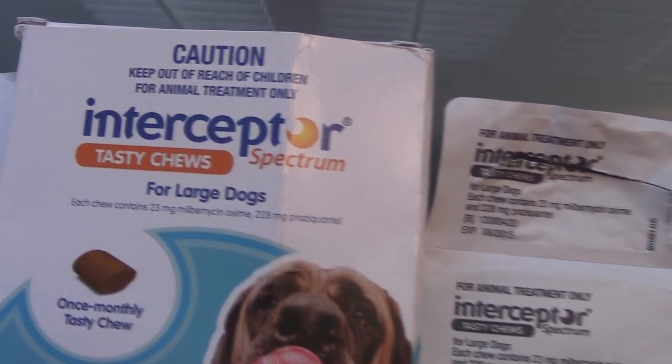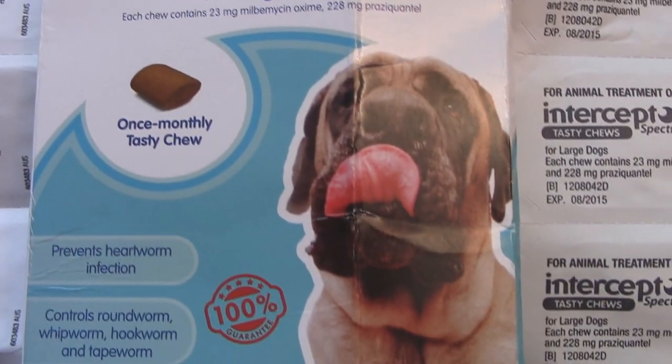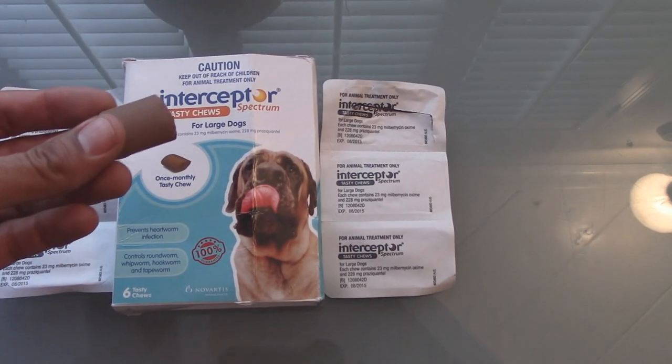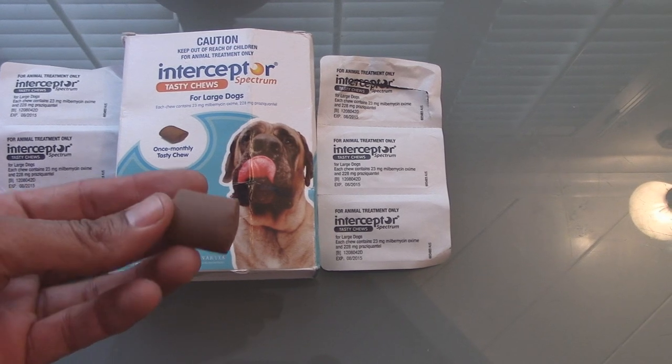Unfortunately, Interceptor is no longer sold in the United States. Previously, we were able to get prescriptions from veterinarians for the medicine. The best advice I could give you is to look online for places in Australia that will be able to sell you this stuff through the mail. Fortunately, my buddy had a whole packet on hand and was able to give it to me.